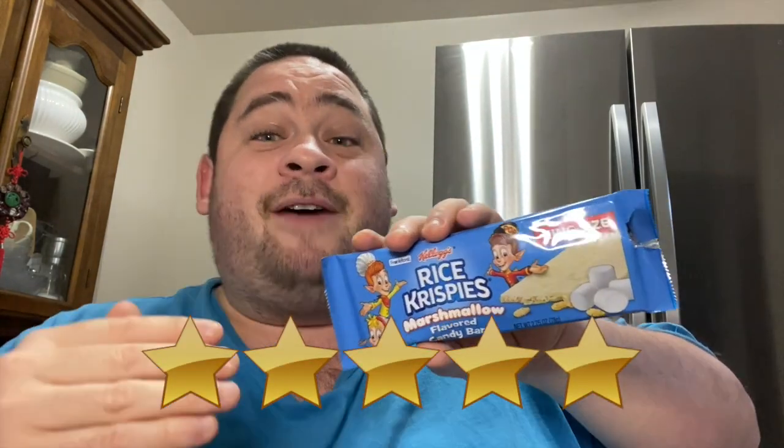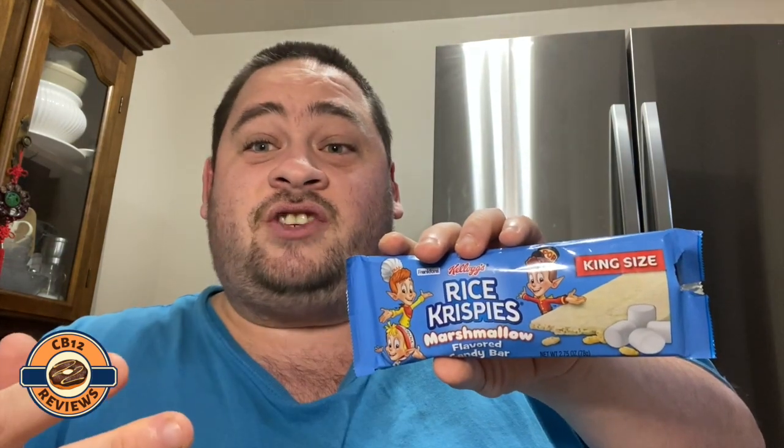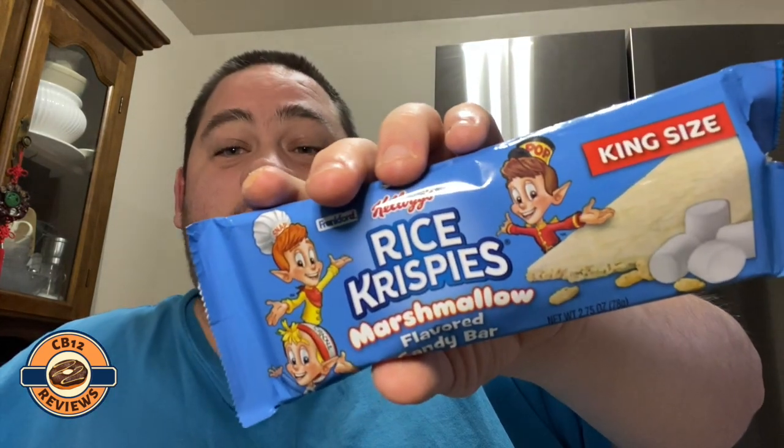I'm definitely glad that I kept this one for last because this is phenomenal. The marshmallow flavor, the rice crispy, the chocolate — like I said before, it is a super sweet candy bar. You guys like a rice crispy square? This is exactly like it but in chocolate. You still get the nice crunch, you get the flavor of the marshmallow, super sweet chocolate.